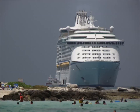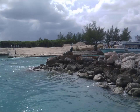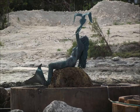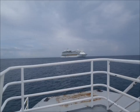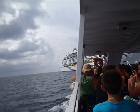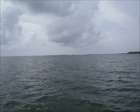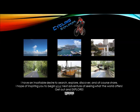It's amazing how big the cruise ship Explorer of the Seas looks from a mile away. It's time to bid farewell to Coco Cay and head back to our cruise ship. Now get out and explore.